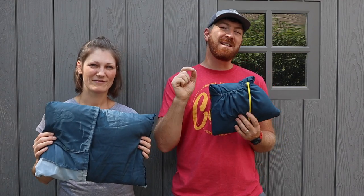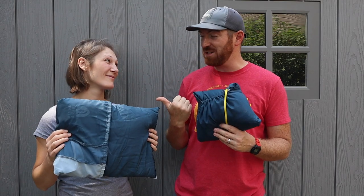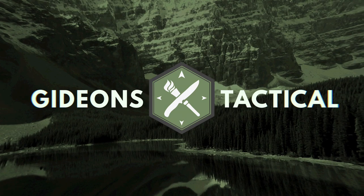Sierra Designs has recently started selling some of their products at Target. We were on a shopping trip and saw some of their camp travel pillows. Today we're going to show you why I don't like this design — and I do. Welcome back to Gideon's Tactical, I'm Aaron and we have my wife Ashley with us today.